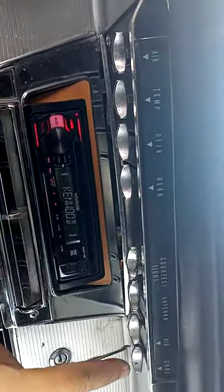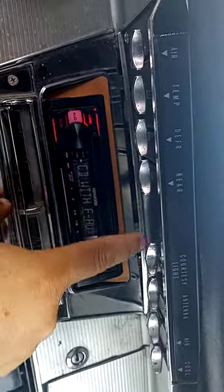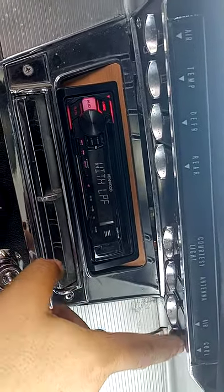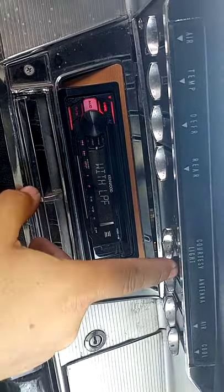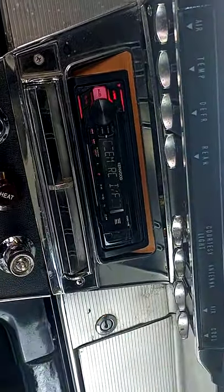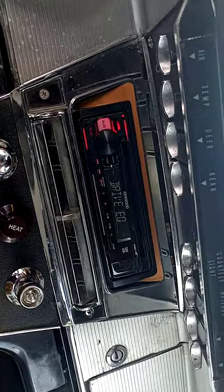Horn works, and you have your defroster — all this works. The only thing that doesn't work on these is that they did not come with AC. He has the cool button but that's basically just to bring air from the outside. Cigarette lighter still works — it's a newer one.